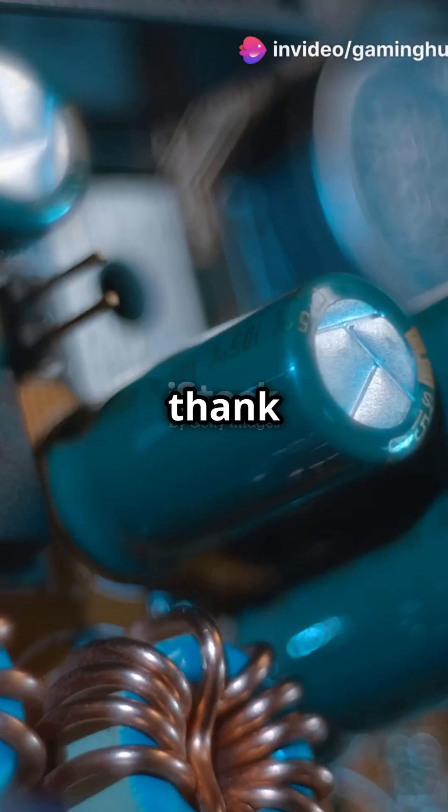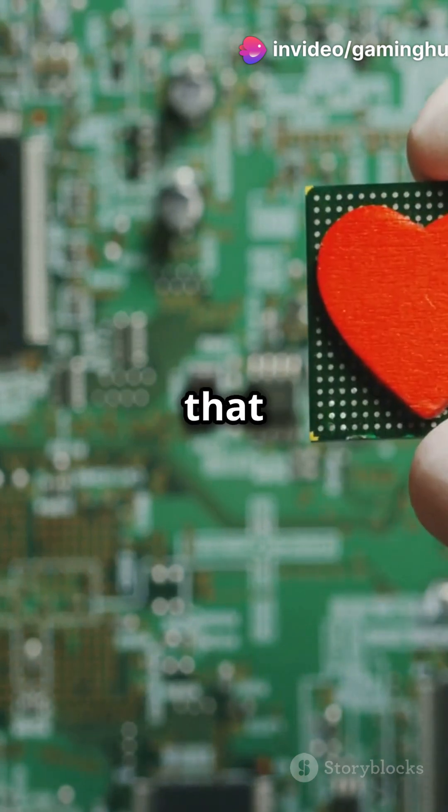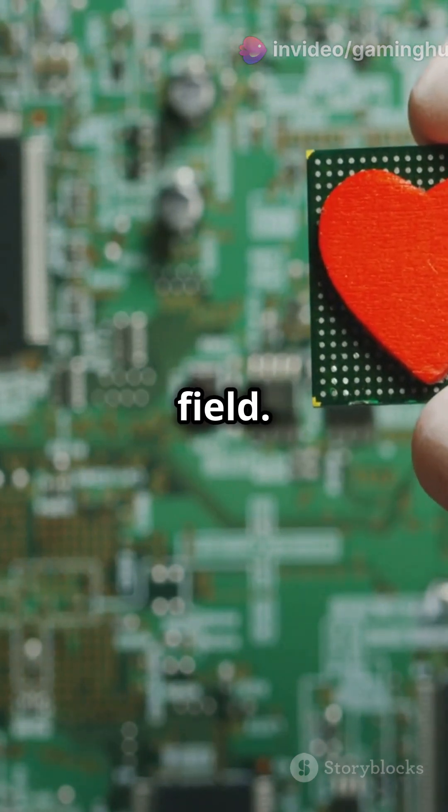If your gadgets are buzzing with life, thank the inductors. Here's why. Inductors are fascinating components that store energy in a magnetic field. Think of them like a flywheel, but for electricity.